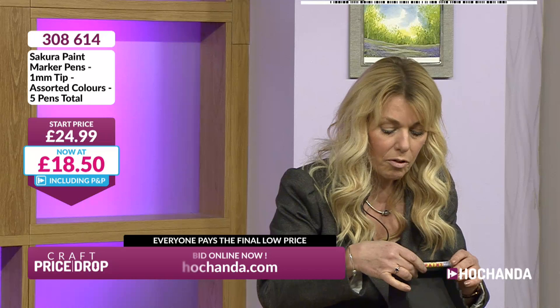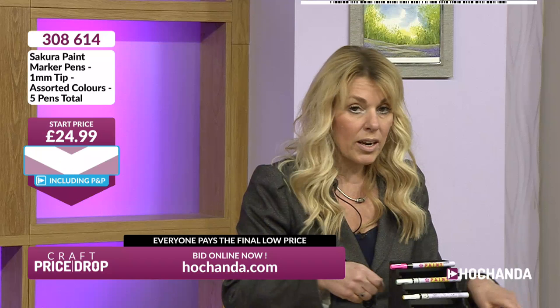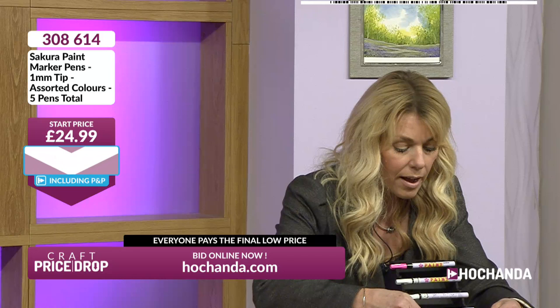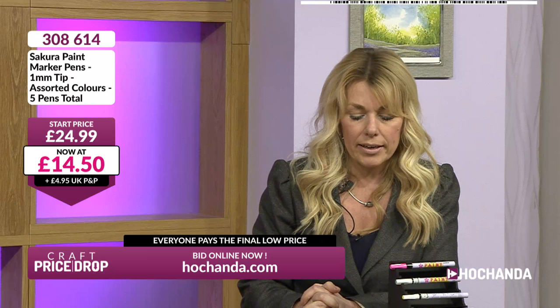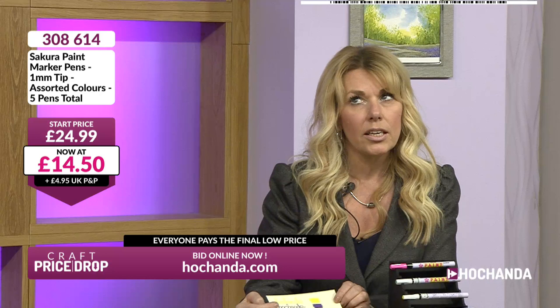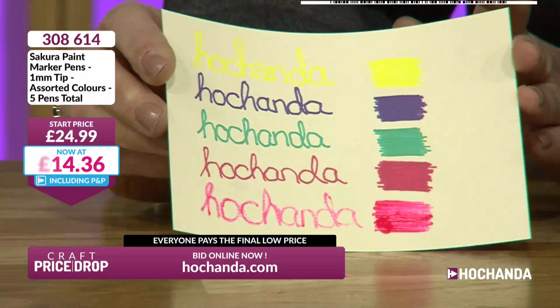We're already below £20 at £18.50. I think we can do better than that. Let's see it come down again - £14.50. You've got five pens here, so split that down - how much is that per pen? We've got five pens at £14.50, that makes it £2.90 each. Fantastic quality paint pens with the one millimetre tip. You can colour with them, you could mix those colours as well.